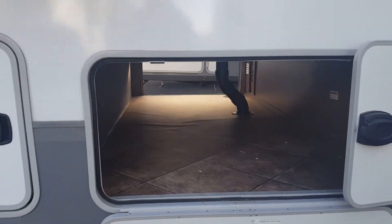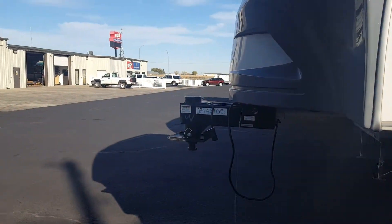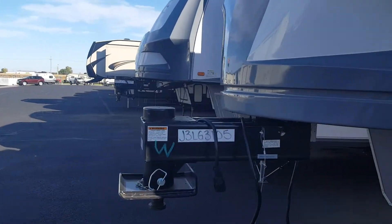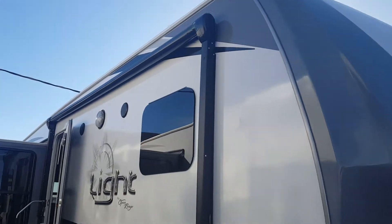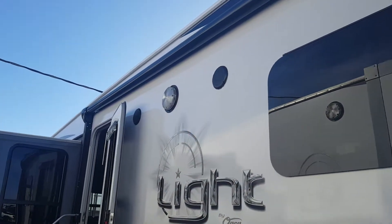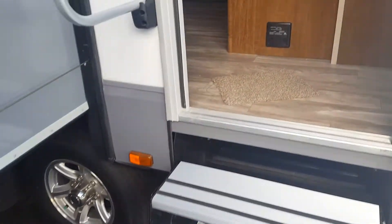Nice big pass-through storage. Up front, you've got the hitch that makes this half-ton short box towable. Of course, you've got a fiberglass front cap, big power awning with exterior speakers, and the aluminum steps.